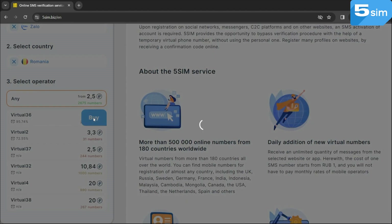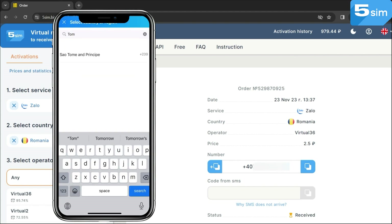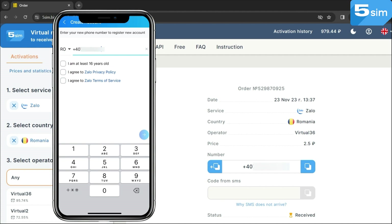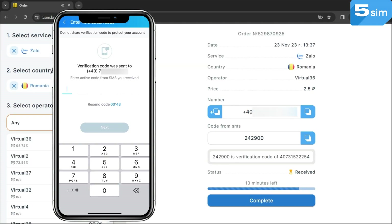Buy a number. A panel with a virtual number will appear on your screen. Copy it in one click and paste it into the necessary field, thereby requesting the code. After the code is displayed on the panel, enter it and complete the verification. In such a way, you will create an account on Zalo and will be able to use all the functionality of the app.